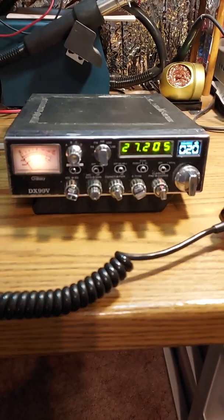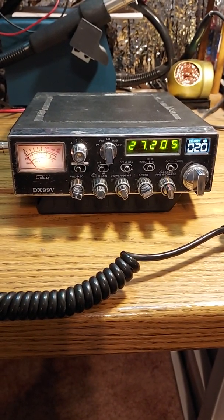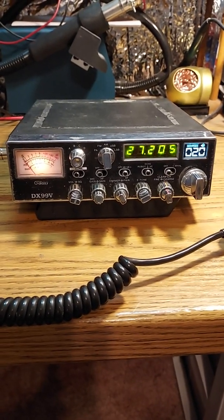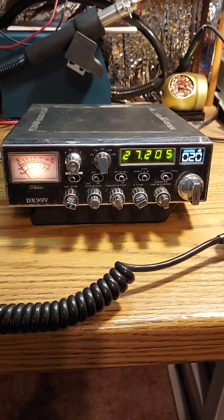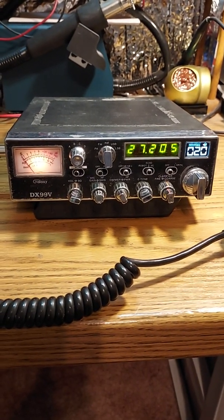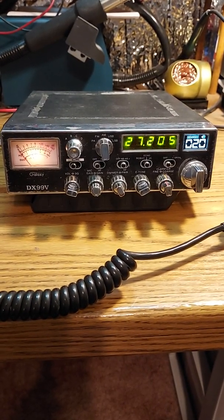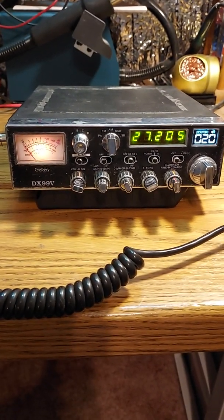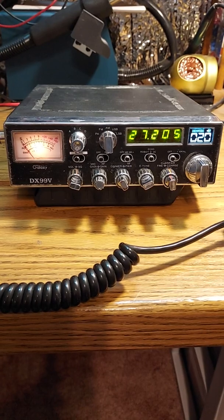I thought I'd do a quick video with a little bit of history on this radio. I first got it from an old CB friend of mine who didn't need it anymore because the PLL was shot and it wasn't working right. At the time, over 10 years ago — probably more like 15 years ago — I was looking for a junk radio because I'm a ham operator as well. I wanted to do a CW beacon on 10 meters. I ended up using this radio for that purpose and had it on the air for nearly 10 years before part of it failed.